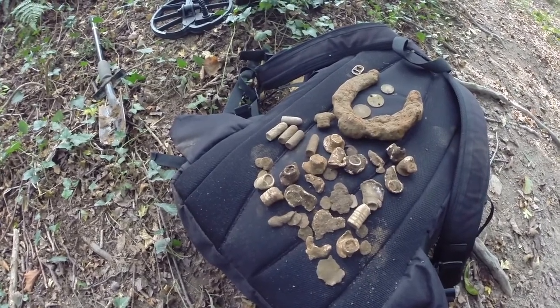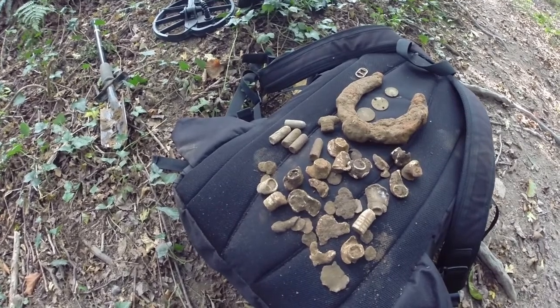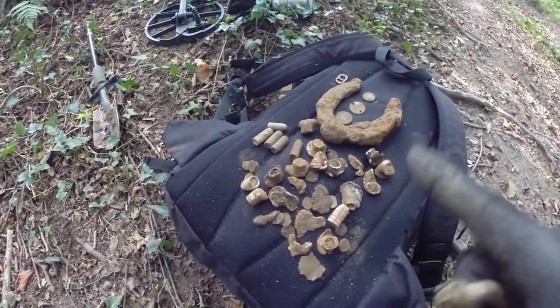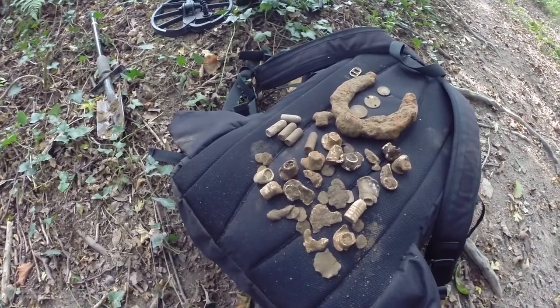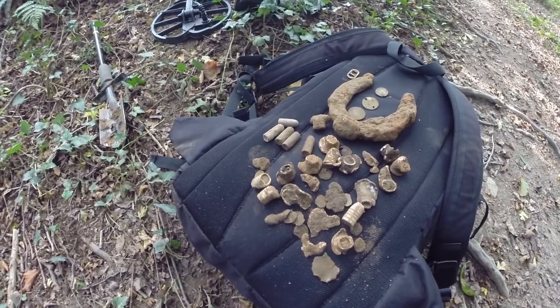I'll melt them down for soldiers and stuff like that that I make — all for you guys. I'm thinking about getting a cavalry horse mould. I need to get another cannon mould as well because my other one doesn't seem to be working right, I think it's broken. So bear with me on that.